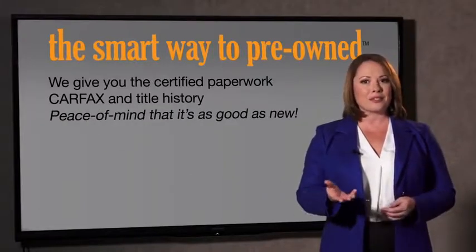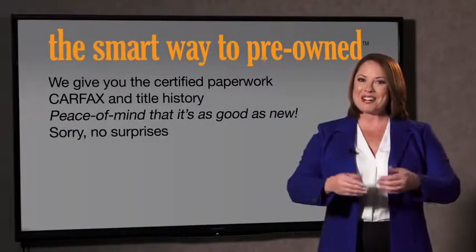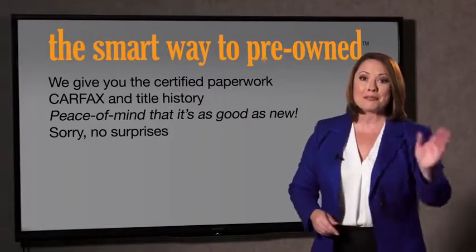Providing you with the peace of mind that your certified pre-owned is as good as new. If you like surprises, tell your entourage to have a surprise party for you after your purchase with us. We really don't want to skimp on any of those little things that need to be checked out about your certified pre-owned vehicle. We want to make it as good as new, and that's why it's the smarter way to buy your pre-owned vehicle.